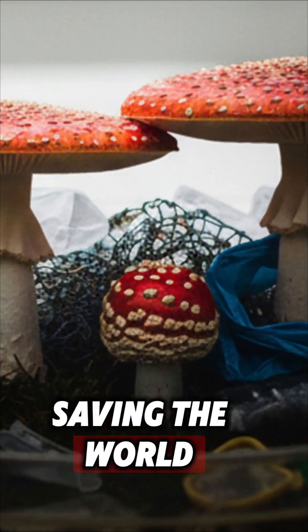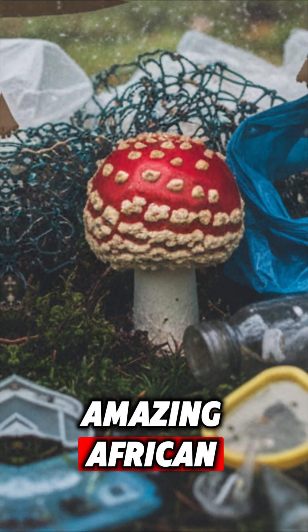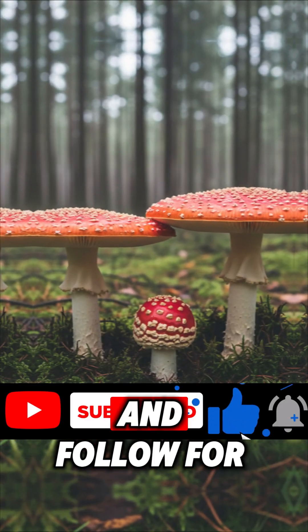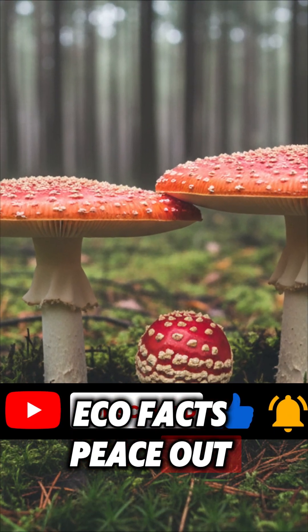Fungi are finally saving the world. If you think this amazing African discovery deserves a spotlight, smash that like button right now and follow for more mind-blowing eco facts. Peace out.